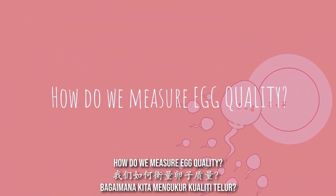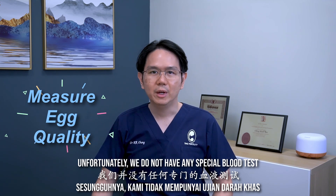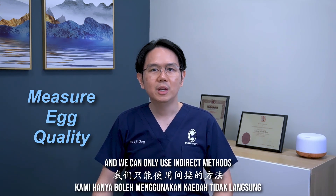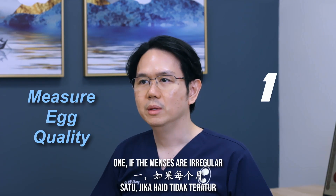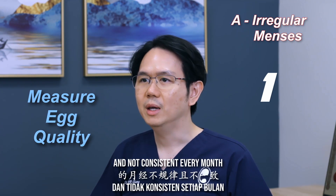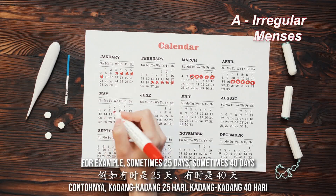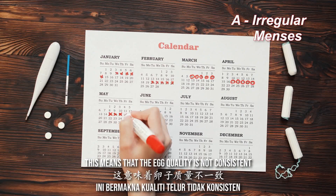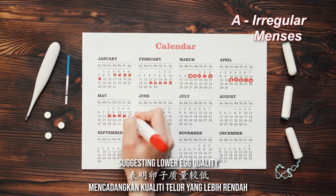Now how do we measure egg quality? Unfortunately, we do not have any special blood tests to check egg quality and we can only use indirect methods. Method one: if the menses are not consistent every month — for example, sometimes 25 days, sometimes 40 days — this means that the egg quality is not consistent, suggesting lower egg quality.